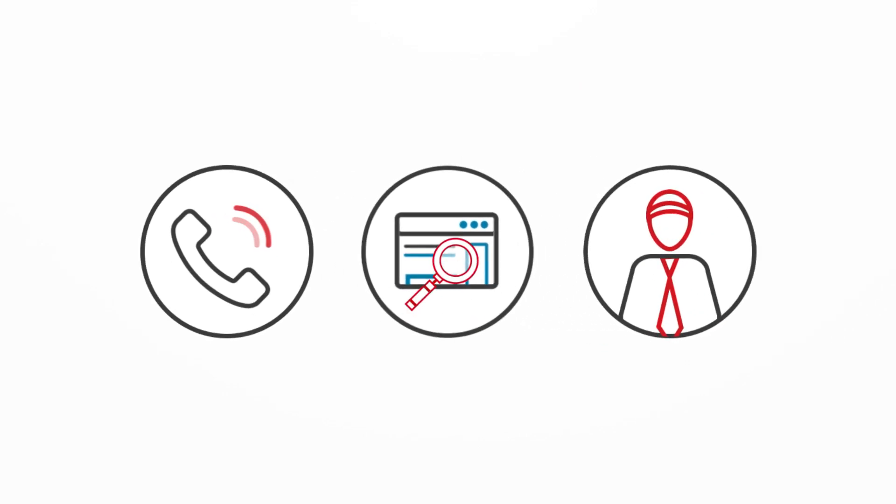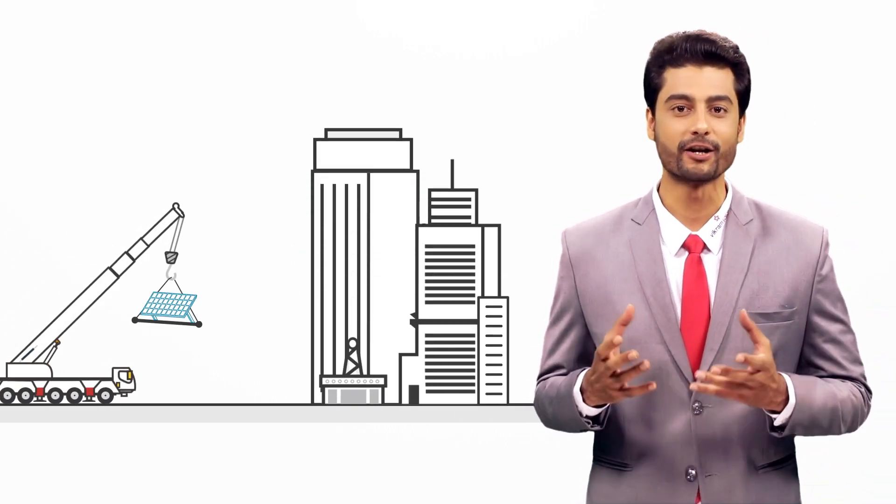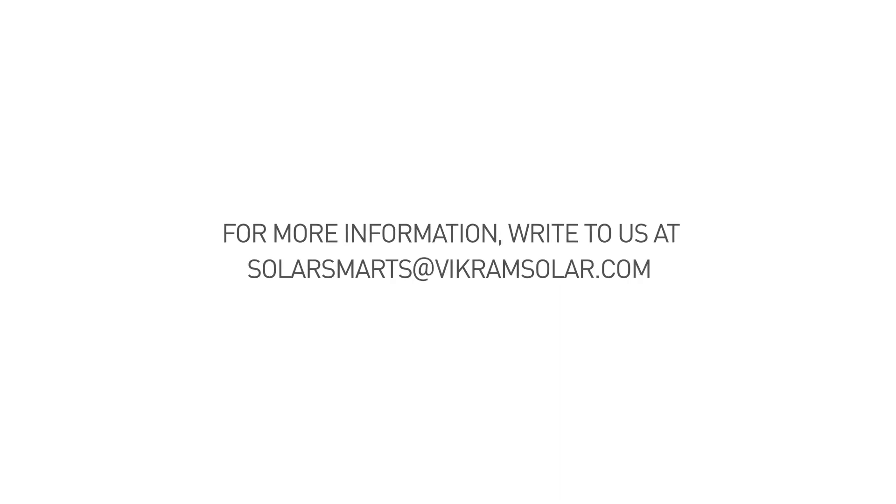So you've done your quick study. It's time to call the experts to do an in-depth site visit and feasibility, and get your solar story underway. For more information, write to us at solarsmarts@wikramsolar.com.